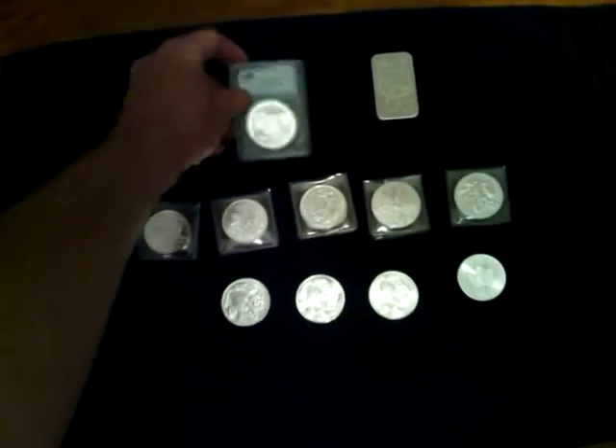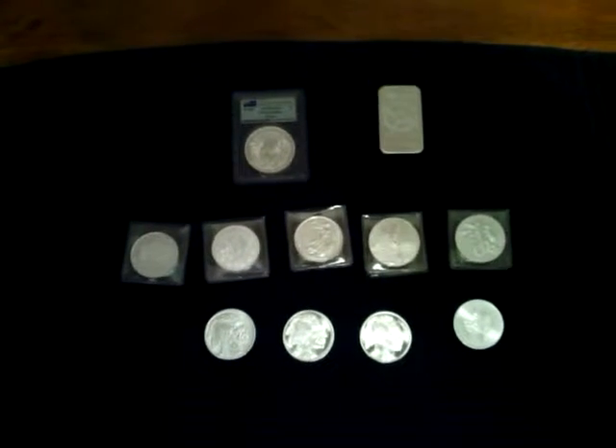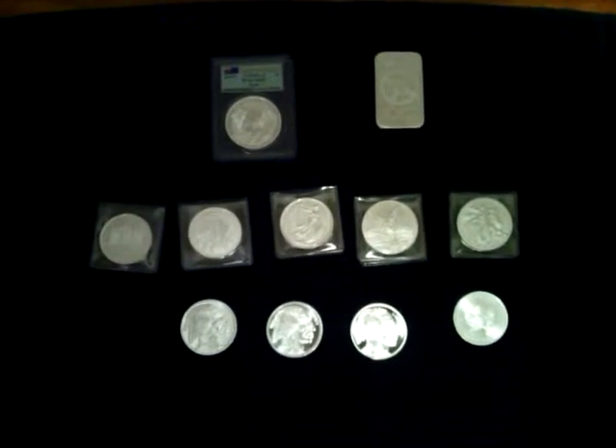So that's what it is. More to add to the stack, as well as the slab piece. So as usual, comment, like, subscribe. Thanks for watching and always keep stacking.